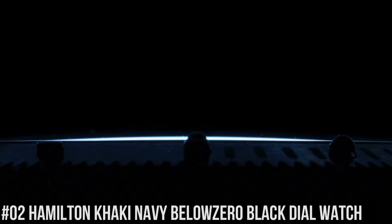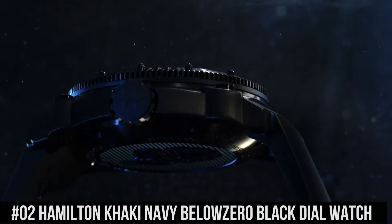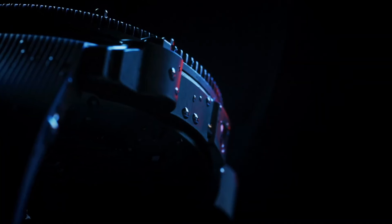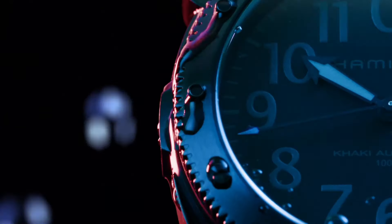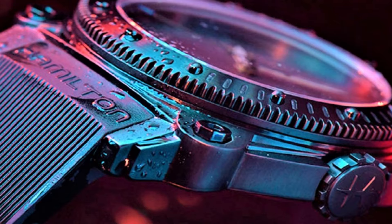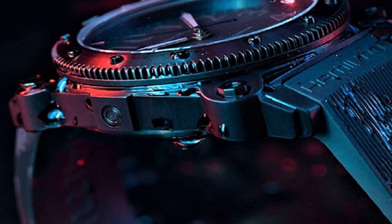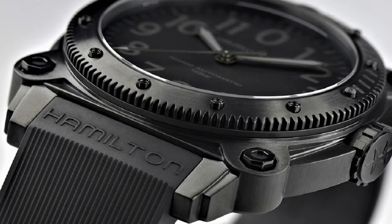Number 2: Hamilton Khaki Navy Below Zero. Black PVD steel case with a black rubber strap. Unidirectional rotating black PVD bezel. Black dial with luminous hands and Arabic numeral hour markers, minute markers around the outer rim. Dial type: analog. Luminescent hands and markers. Scratch-resistant sapphire crystal. Screw-down crown. Case size: 46mm. Case thickness: 17mm. Band width: 24mm. Band length: 8.5 inches. Water resistant at 1,000 meters. Functions: hours, minutes, seconds, calendar. Interchangeable stainless steel PVD bracelet. Dive watch style. Swiss made.